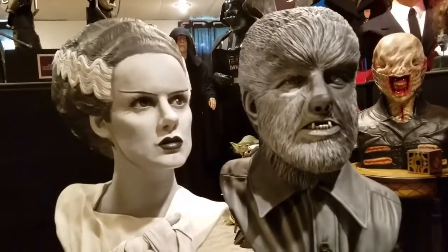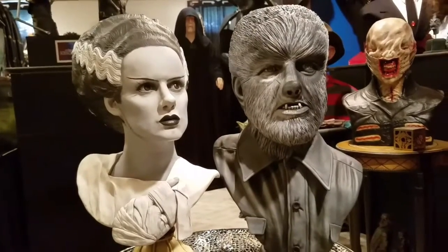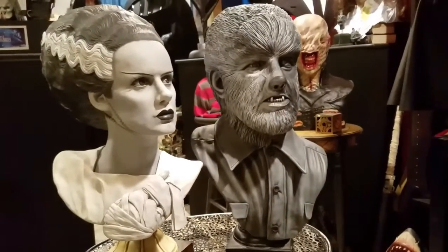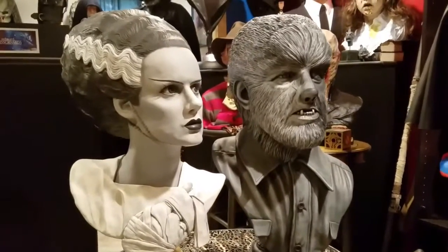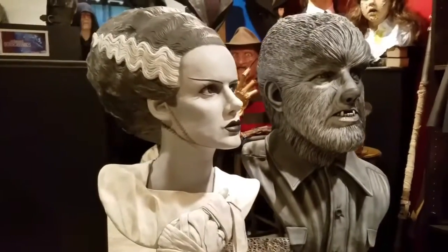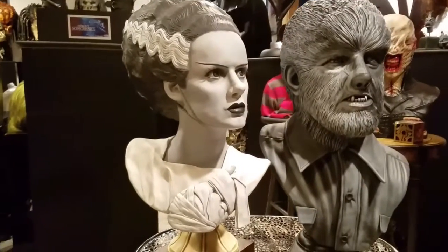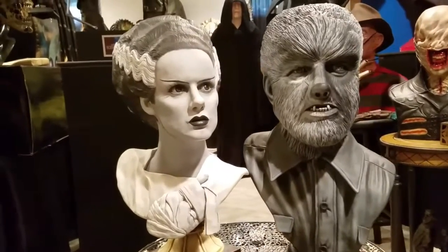Both of these were sculpted by Howard S Studios and finished by Jeff Camp. Around the time these two busts were produced, Howard had done a series of Universal Monsters — he also did a 1931 Frankenstein and a 1935 Frankenstein Monster. At the time, a lot of people were painting these with a monotone silver screen finish, and Jeff was actually one of the first people I'd seen do this and kind of perfected the technique.